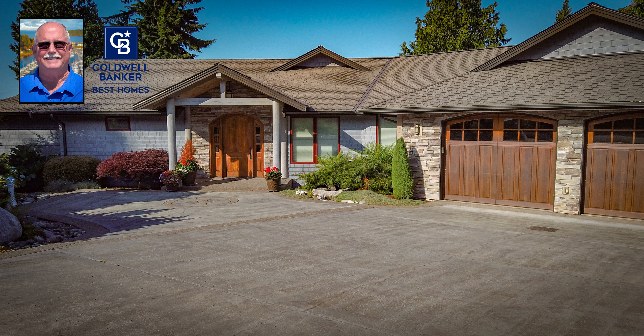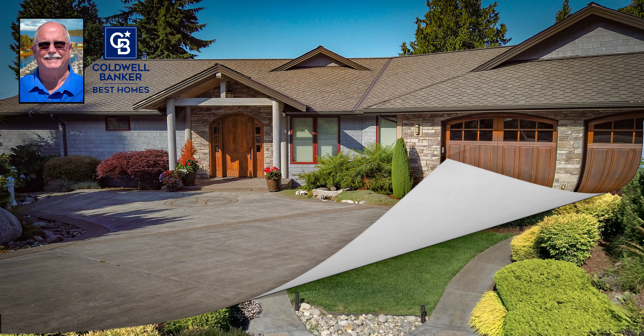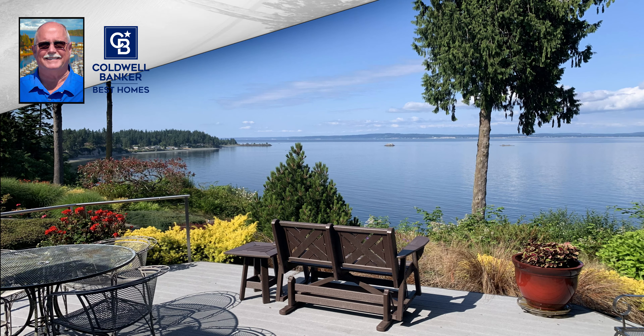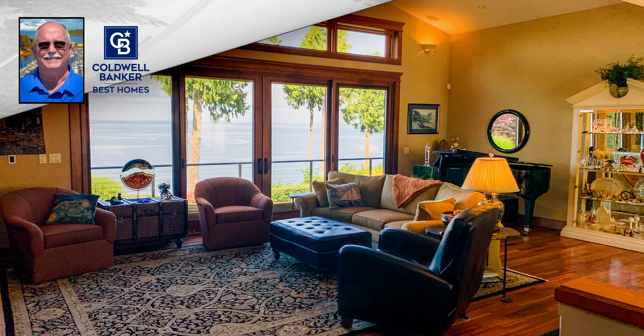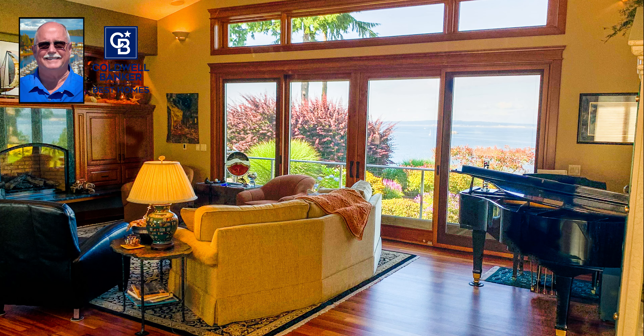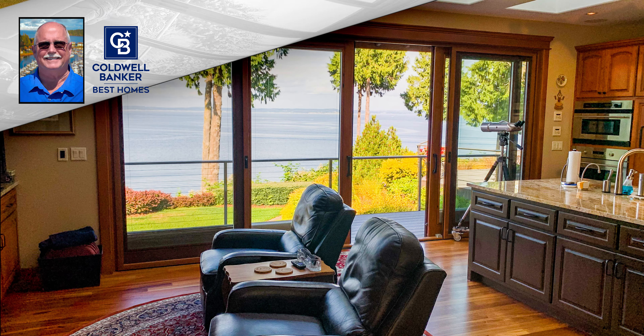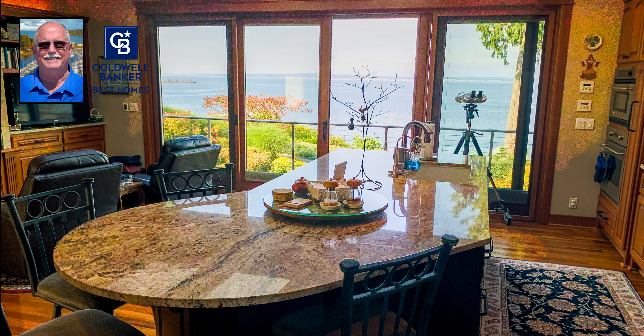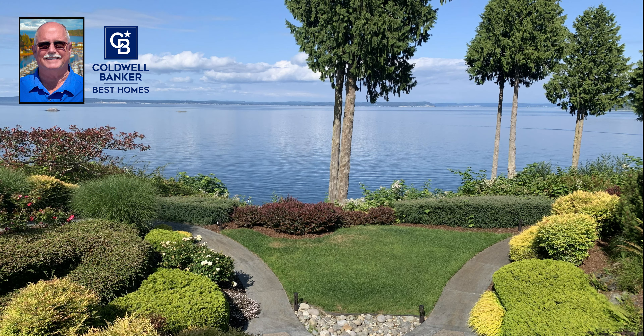And now another North Bay waterfront home. This one is absolutely the most elegant, beautiful, and well-appointed property that I have ever had the pleasure of filming and selling. Congratulations to the buyers — this is a beautiful, beautiful home.